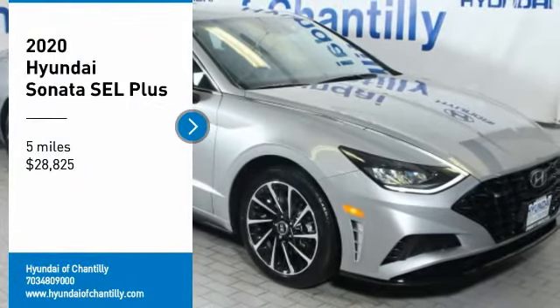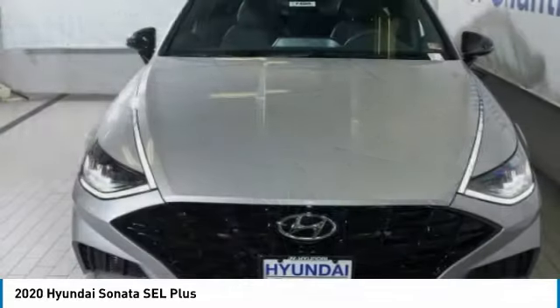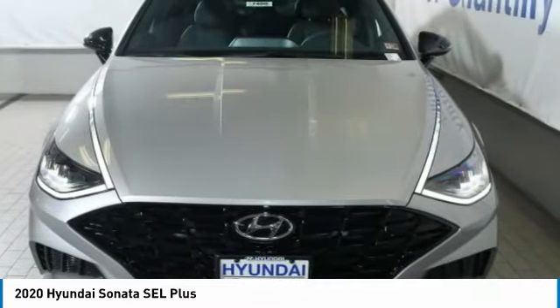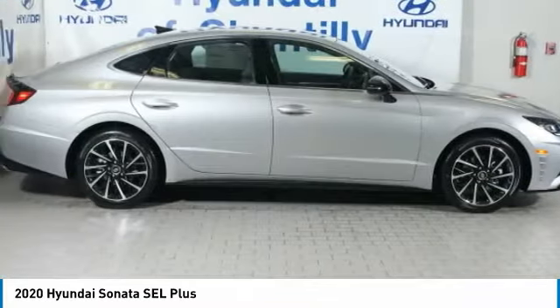We are pleased to show you the 2020 Sonata. The Sonata has a long list of technologically advanced interior features and options that make driving safer, more convenient, and much more fun.